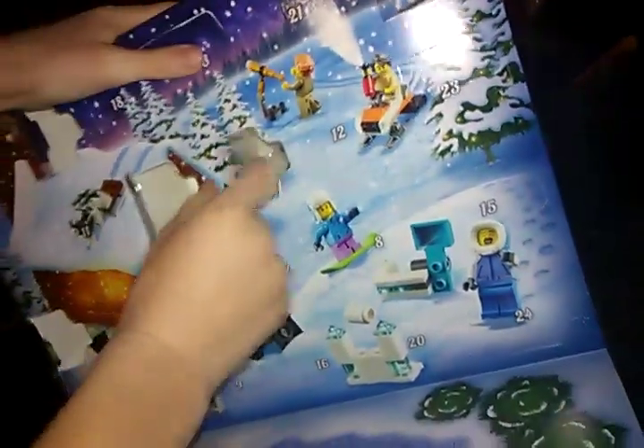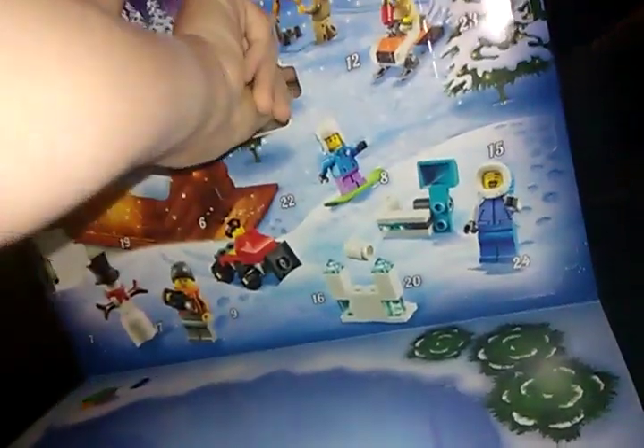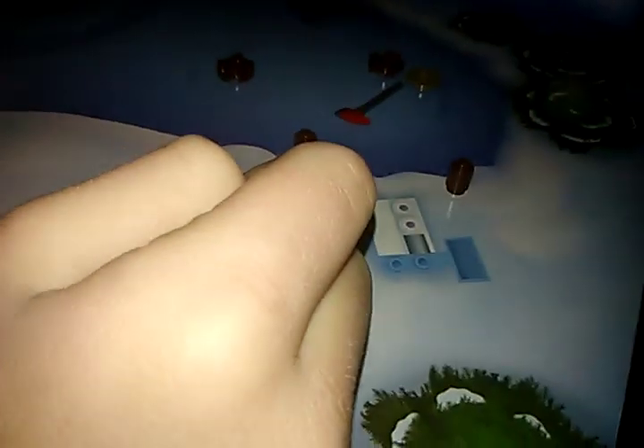It's Lego by Grego and today we are doing day five of the advent calendar. It's a tree in a log. Here is the camera over to Greg. I had to pause it for a little bit. So let's build this.